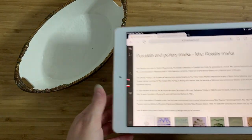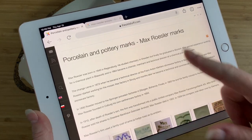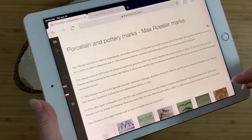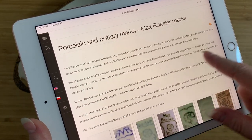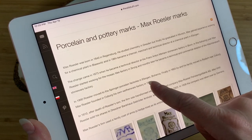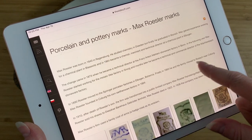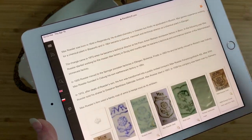So what we have here is a dish made by this potter, Max Rosler. There's a little bit of information about him — I'll put it down in the description if you're curious. He was German and he was working in Bonn, and then moved to Bohemia, and finally him and his family moved to Rodach near Coburg. And then essentially he started producing Rodach porcelain.